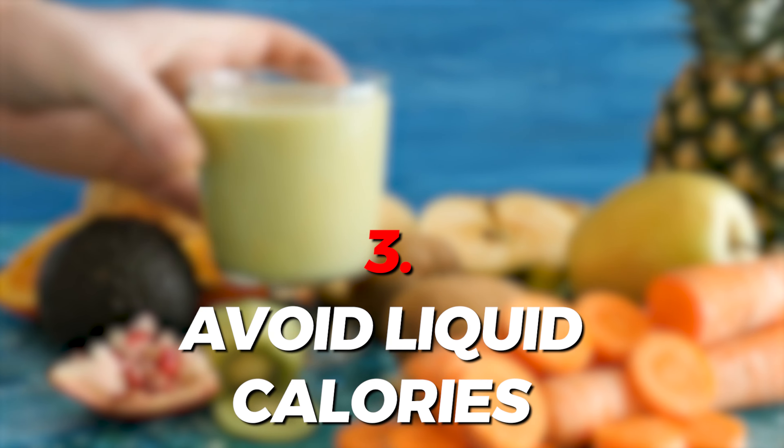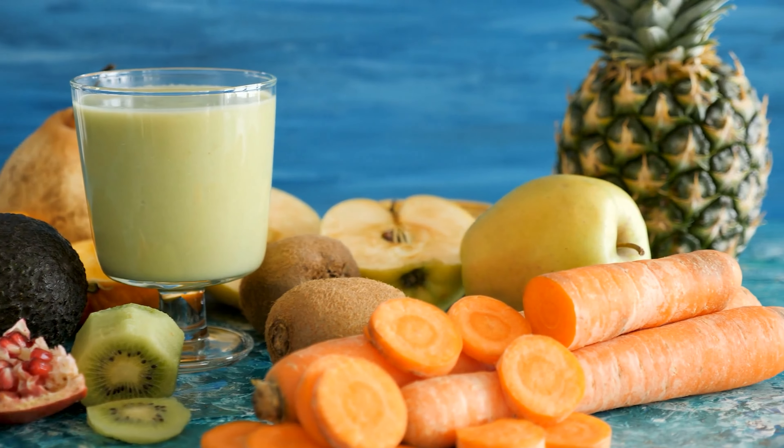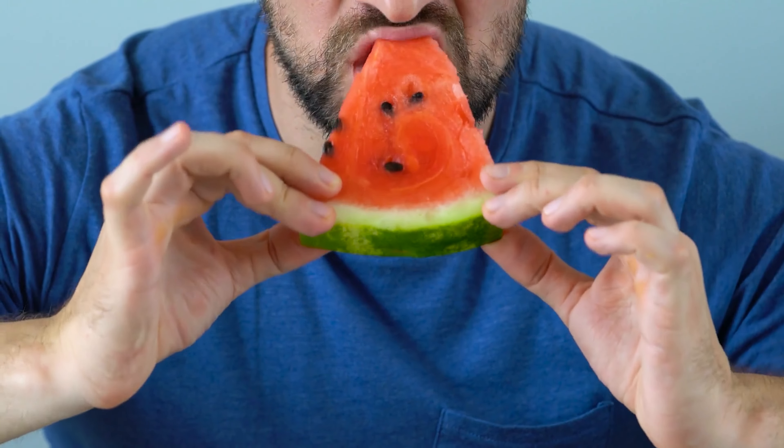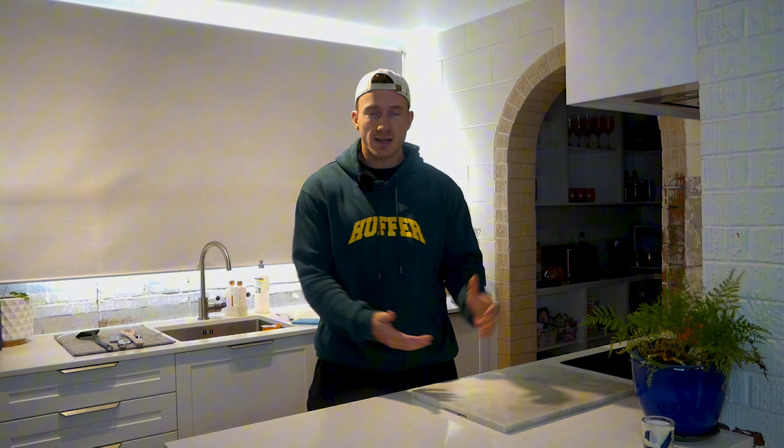Hack number three is to avoid liquid calories. If you're on a diet, I think liquid calories are a waste of calories. You don't get the satisfaction of chewing and eating something and making yourself full. I would much rather eat 200 grams of pineapple than have a glass of pineapple juice. It just doesn't really make sense when you're trying to lose weight.